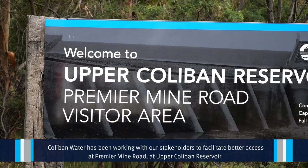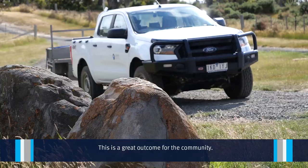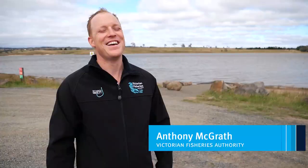Coloban Water has been working with our stakeholders to facilitate better access at Premier Mine Road at Upper Coloban Reservoir. This is a great outcome for the community.